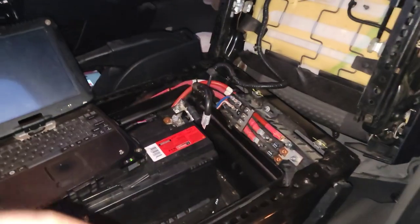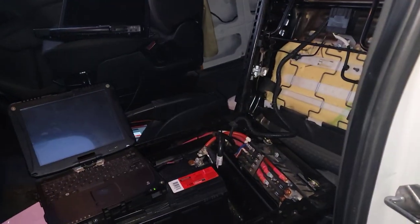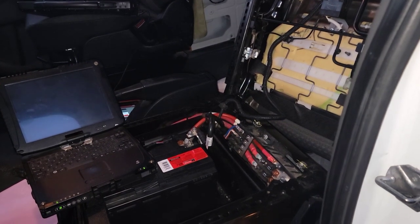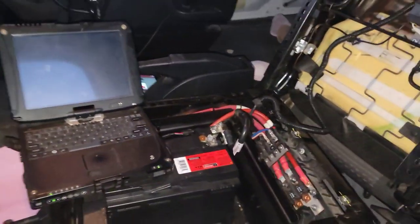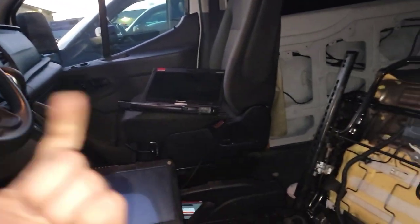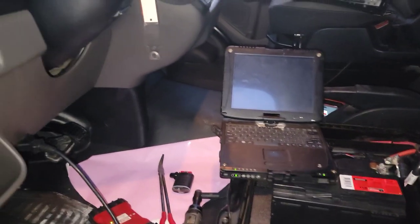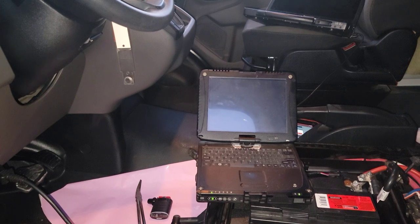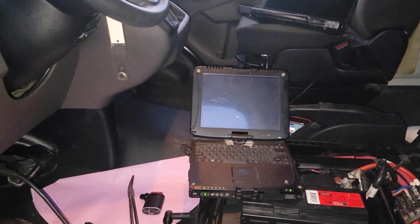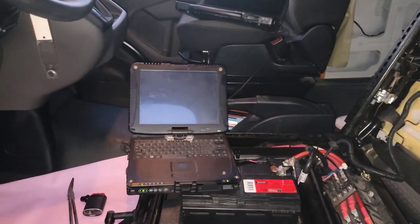Anyway, enough small talk — I know these Transits have issues with their electrical systems at times. I came out here kind of blind; I had enough tools to remove the seat and change the battery, but the battery is deader than a doornail. I get in here, finally get FDRS to hook up, and it says the ABS module and the PCM are offline. I don't have any electrical testing tools because I didn't figure I'd run into this.